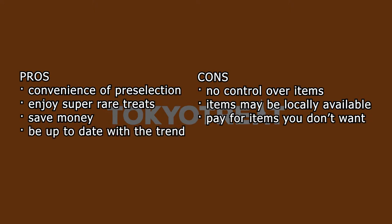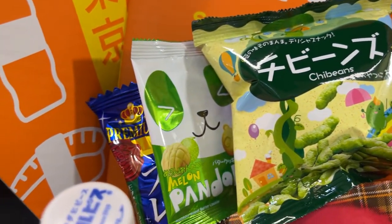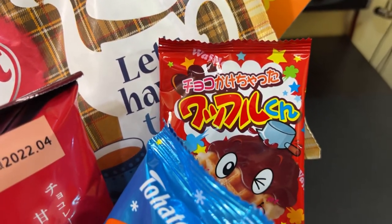Since Tokyo Treat specializes in providing you with the latest and rarest seasonal items, you definitely won't miss out on them. Whereas if you're there to buy individually, unless you're updated in the snacking industry, you won't know what you're looking for. This is all I could think of for the meantime, but if you have a few more to add in the pros and cons of subscribing to Tokyo Treat, I'd love to hear your thoughts down in the comment section below.